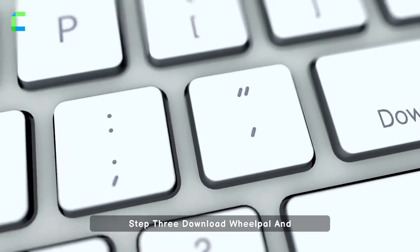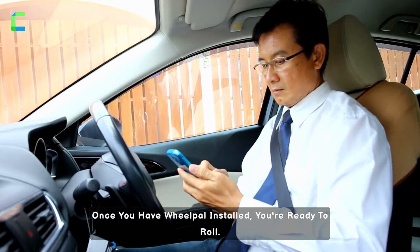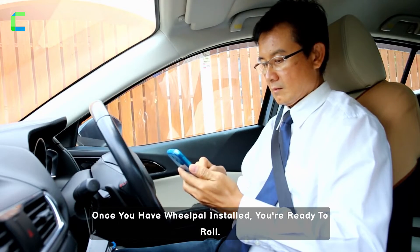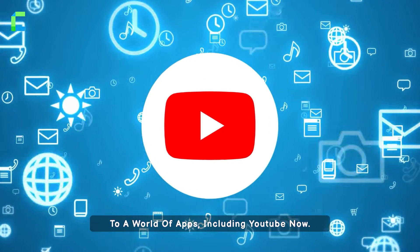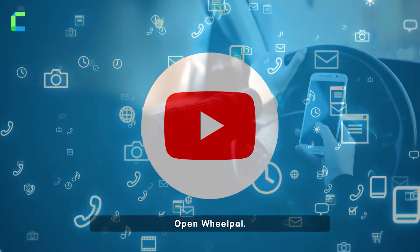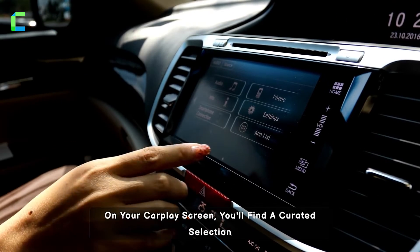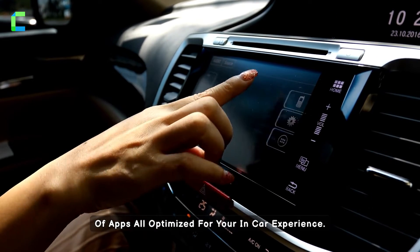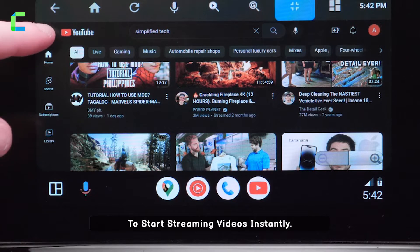Step 3: Download WheelPal and follow the easy installation instructions. Once you have WheelPal installed, you're ready to roll. Your CarPlay screen now becomes a versatile portal to a world of apps, including YouTube. Now open WheelPal on your CarPlay screen. You'll find a curated selection of apps, all optimized for your in-car experience.